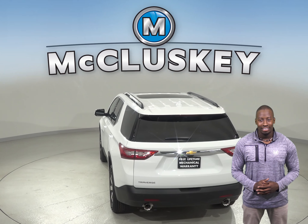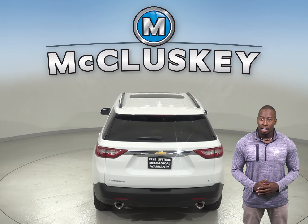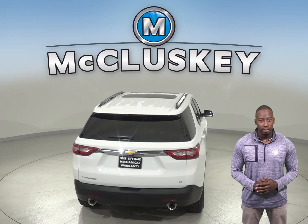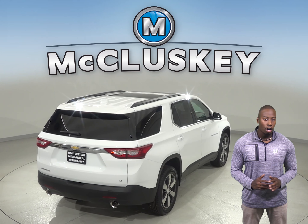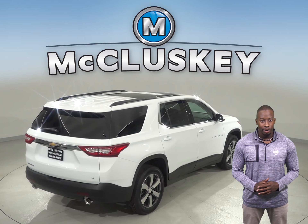In heavy traffic or at stoplights, the Chevrolet Traverse's engine automatically turns off when the vehicle is stopped, saving fuel and reducing pollution. The engine is automatically restarted when the driver gets ready to move again.